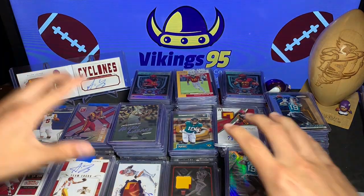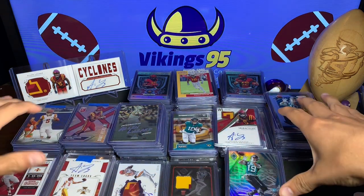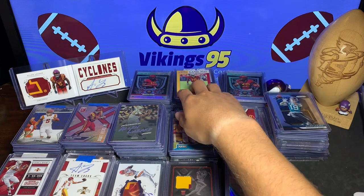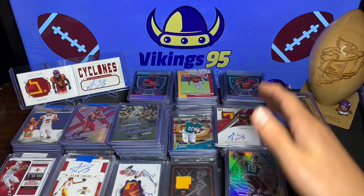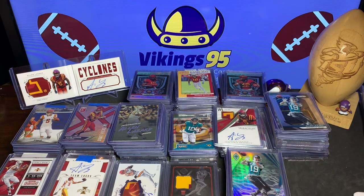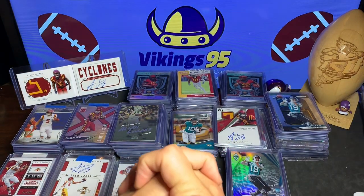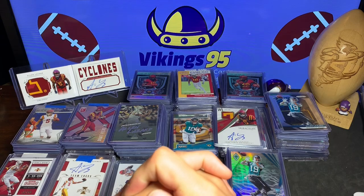My Alan Lazard PC is the biggest collection I have — that is these front two rows. This back row is Hakeem Butler and David Montgomery, so those are guys I'm starting to collect. They are a little bit harder to find great deals on.